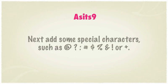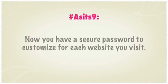Add some special characters, and you have a secure password you can customize for each website you visit.